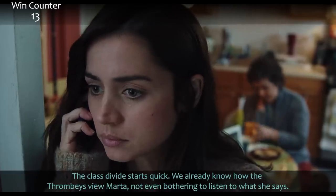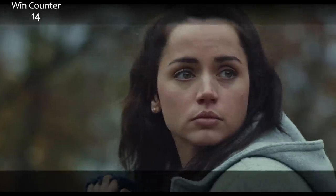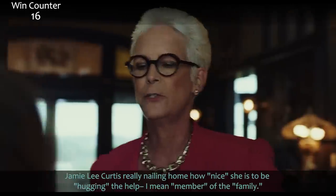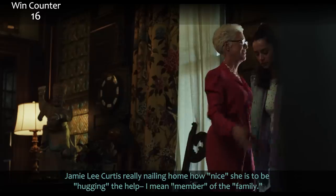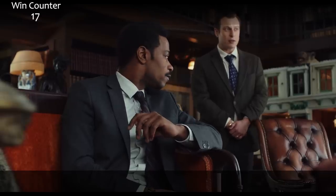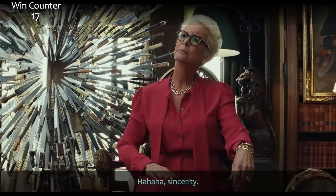The class divide starts quick. We already know how the Thrombeys view Marta — not even bothering to listen to what she says. 'You with the help?' Also that. 'You're part of this family.' Part of, owner of — tomato, tomato. Jamie Lee Curtis really nailing home how nice she is by hugging the help — I mean member of the family. That last one didn't need quotes. 'We're very sorry for your loss.' 'Thank you, that means a lot.' Sincerity.